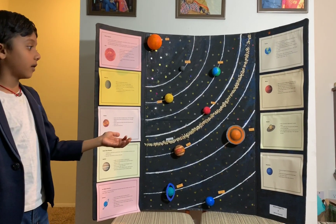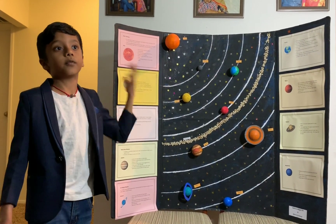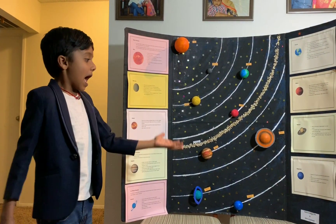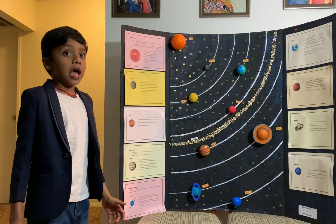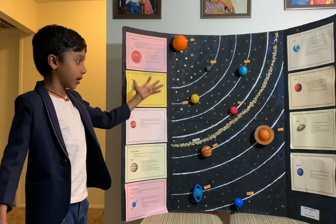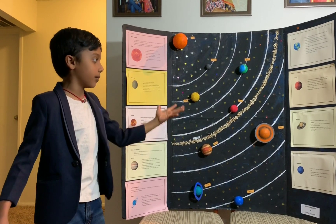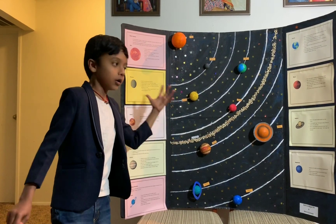Jupiter has lots of gravity. Saturn is the only planet that has beautiful rings, and it is the second largest planet. Its rings are made of ice and rocks. Saturn has at least 22 moons, including a big moon called Titan. Jupiter has a big moon called Ganymede.